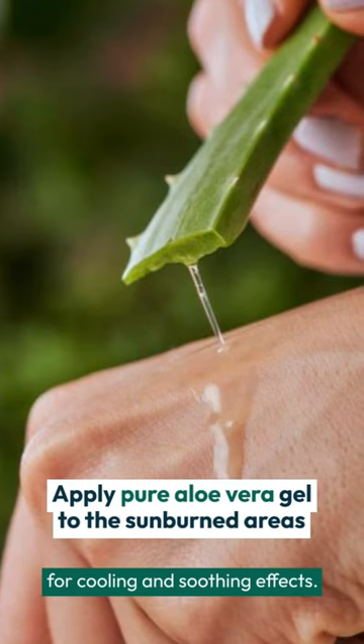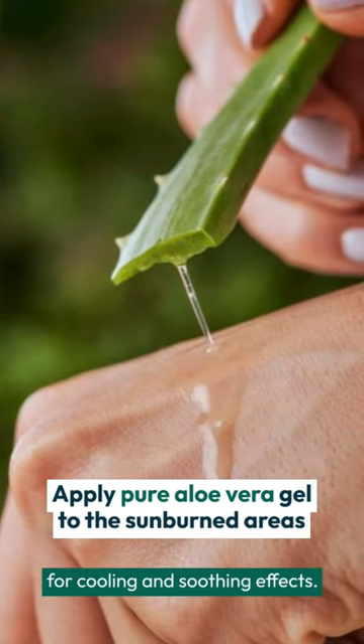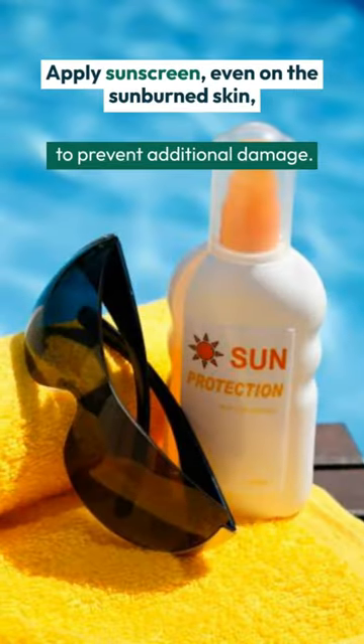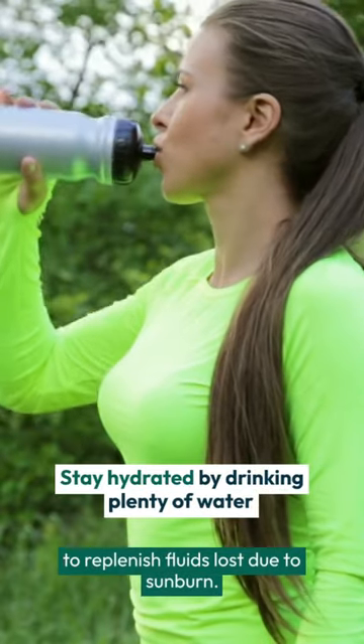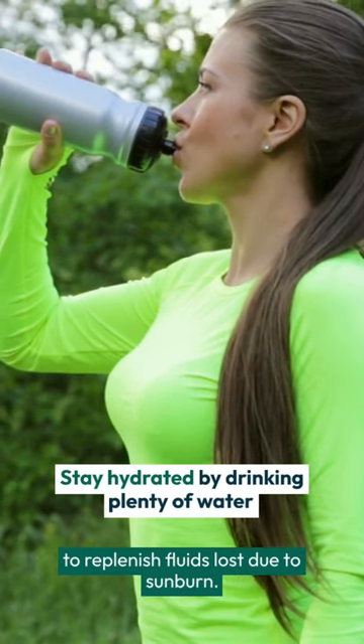Apply pure aloe vera gel to the sunburned areas for cooling and soothing effects. Apply sunscreen even on the sunburned skin to prevent additional damage. Stay hydrated by drinking plenty of water to replenish fluids lost due to sunburn.